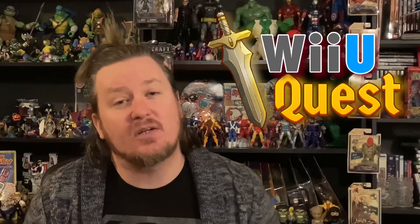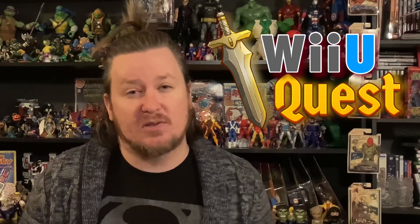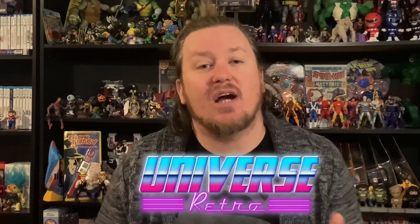Hey guys, welcome back to Universe Retro. This is our weekly update on the Wii U Quest — the quest to complete the entire North American Wii U physical library. As of last week we were at 86 of 163. We only had one title to talk about last week, which was Hello Kitty Cruisers, but this week we've got five titles, some pretty cool ones and one that's just a filler.